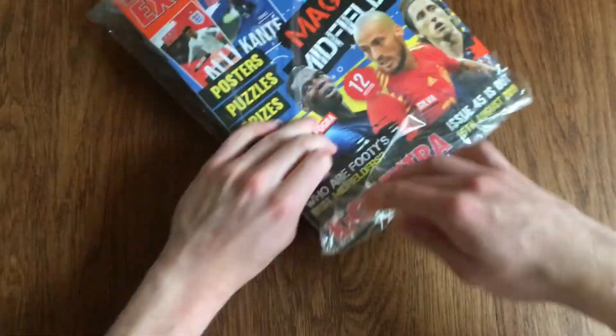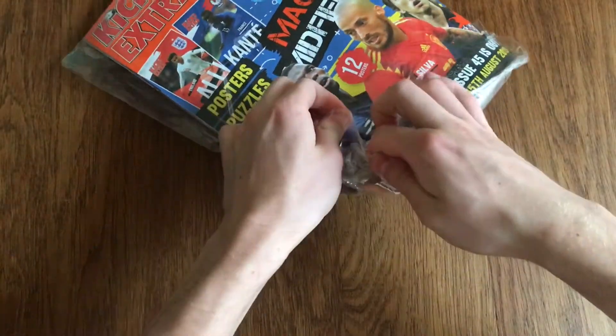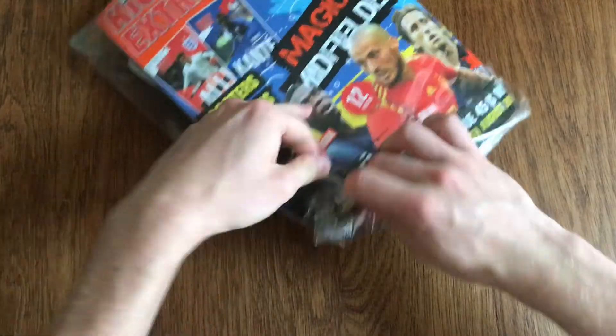We've got loads of other goodies — let's have a look on the inside. The price of the magazine was £4.75, and I'm pretty sure you can get them from W.H. Smith, Tesco, etc.